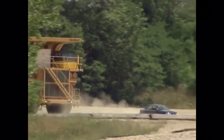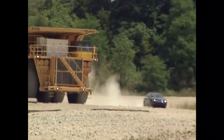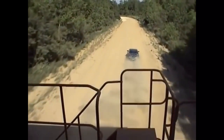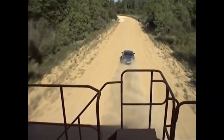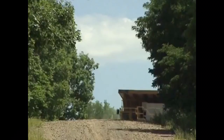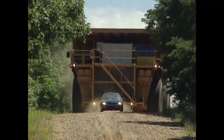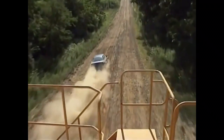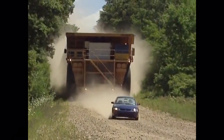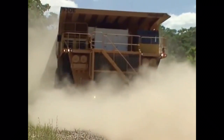This gigantic dump truck weighs over 200 tons. It's used to haul 320 tons of rock in opencast mining. It's 24 feet high and 27 feet wide and carries 1,200 gallons of diesel. It needs power steering because the tires alone are over 12 feet high.